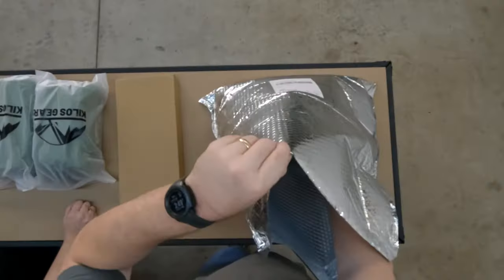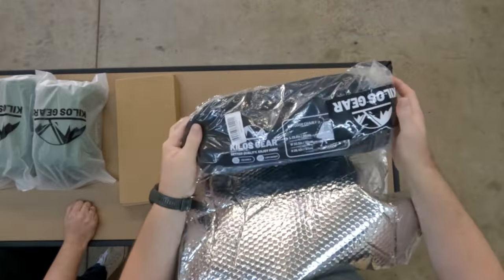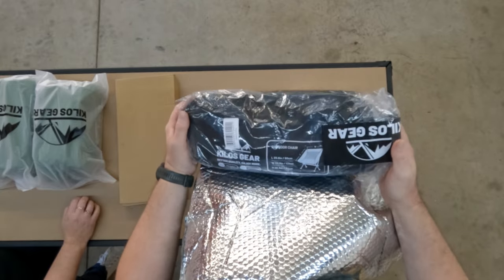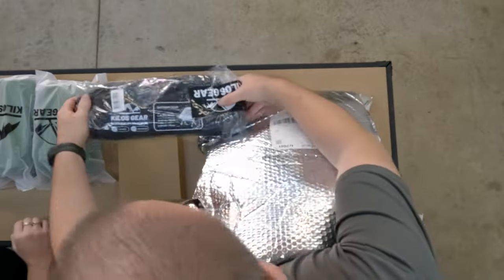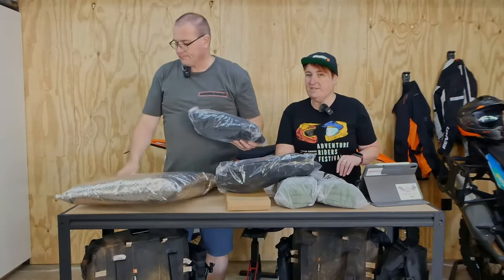Next we've got a couple of new Kilos Gear camp chairs — the Chair 2.0 Outdoor Chair. It's not the high-back or anything, just their standard size chair. We've got two of those, one each.